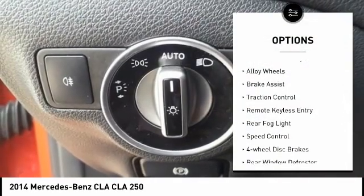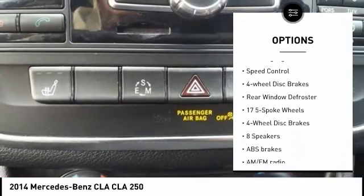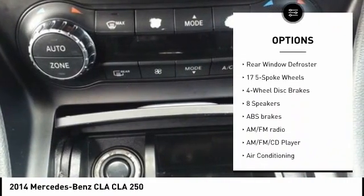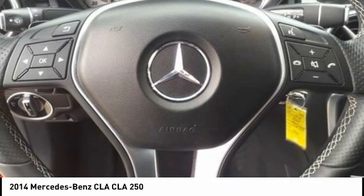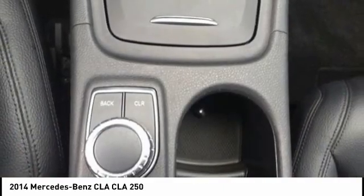Rain sensing wipers, electronic stability control, alloy wheels, brake assist, traction control, remote keyless entry, rear fog light, speed control, four-wheel disc brakes, rear window defroster.